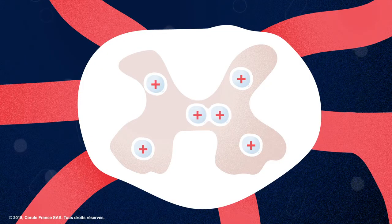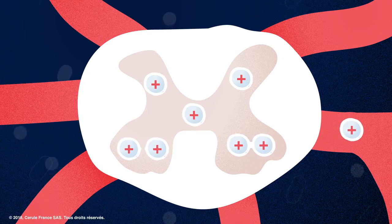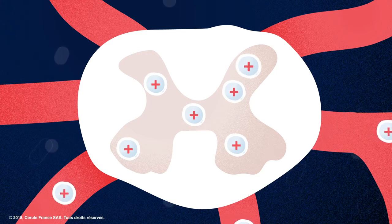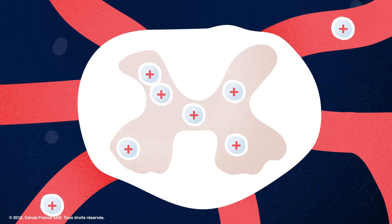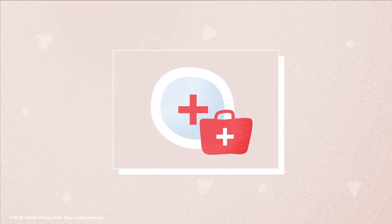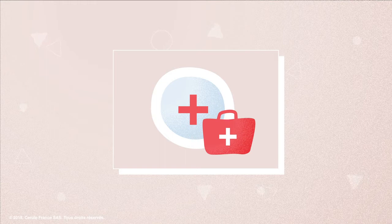Stem cells not only repair damaged tissue every day, but on a smaller scale, circulate throughout the body to renew and replenish old and dying cells to support optimum health. It is through this mechanism of action that stem cells are considered responsible for the natural repair and renewal system of the entire human body.